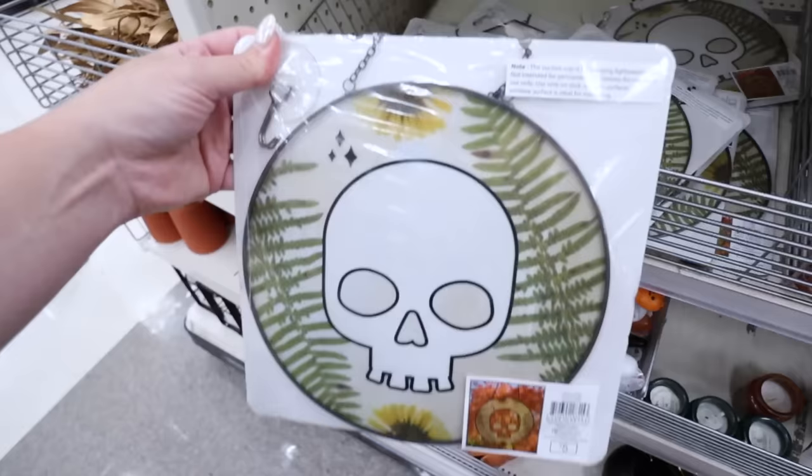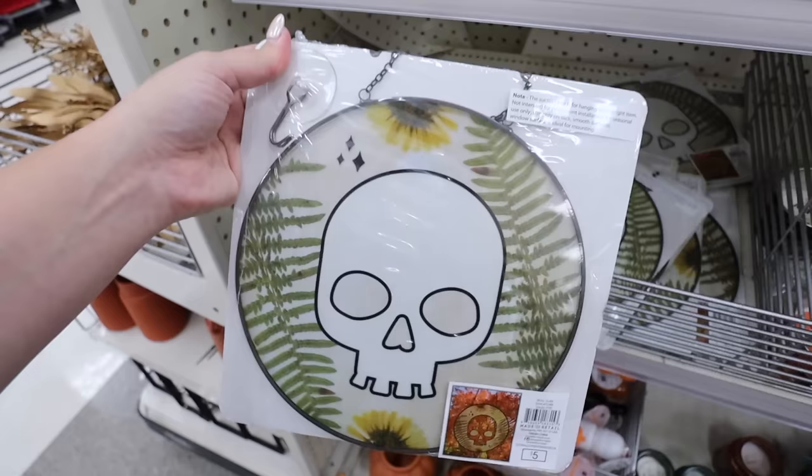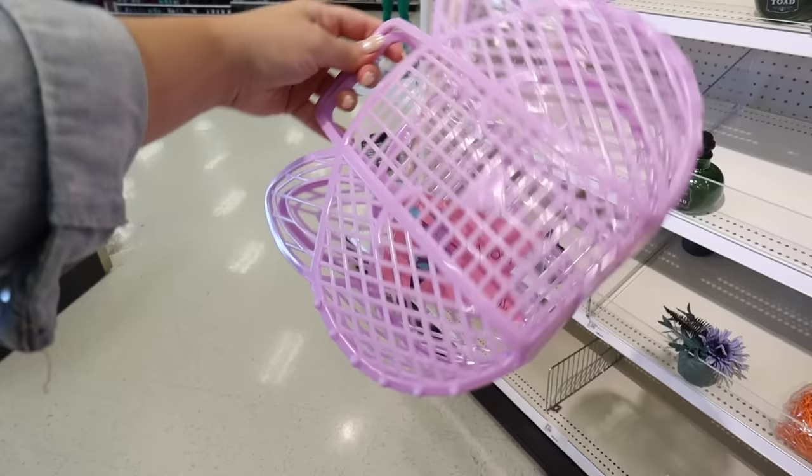They also have stained glass-style wall decor pieces that come with suction cups - one has a skull and another has a snake. So many snakes in all the different Halloween collections this year - makes me think of Taylor Swift! They also have really cute little jelly bags, perfect for trick-or-treating. Jelly bags and jelly shoes have really come back in style.